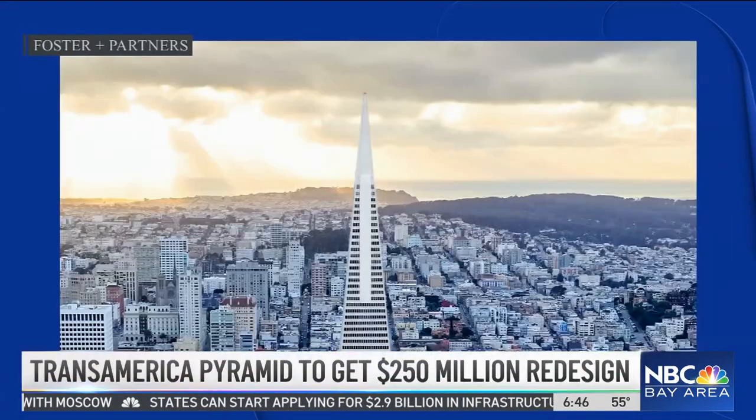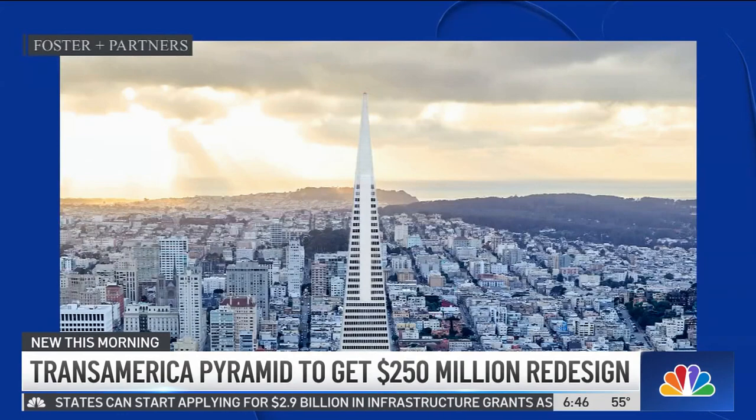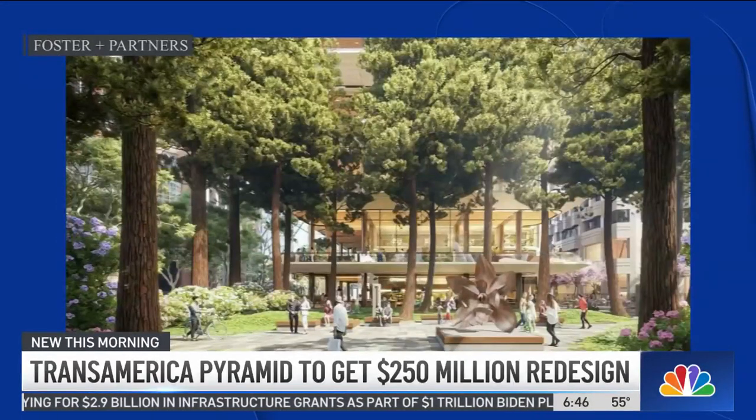We'll get to that price tag in just a moment. We had plans of showing you that building, but Mother Nature was not working in our favor — it was a little too foggy to give a clear shot. But we do have some amazing renderings from the designer of that multi-million dollar renovation of the city's second tallest structure.